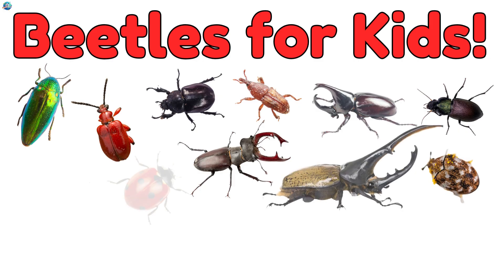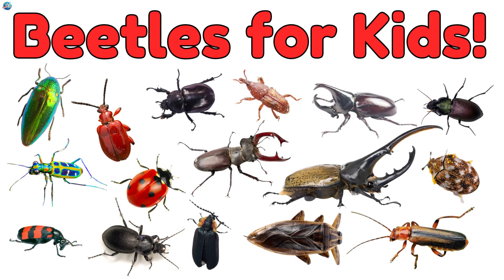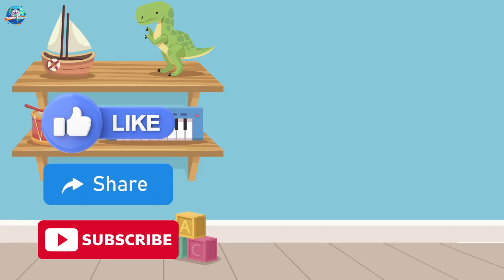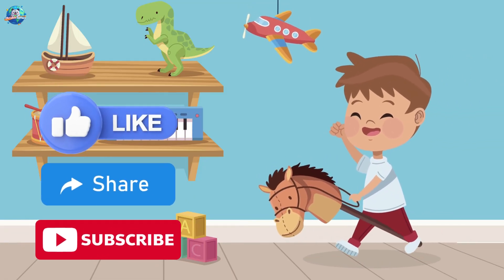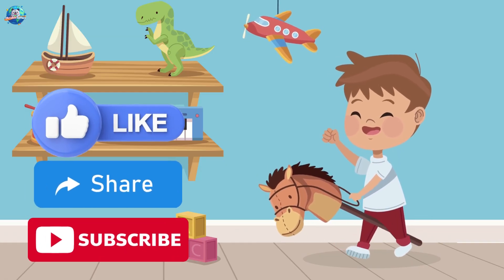Wow! So many cool beetles. Which one did you like the most? Don't forget to like, subscribe, and come back soon to Drubosphere for more fun learning. Bye-bye!